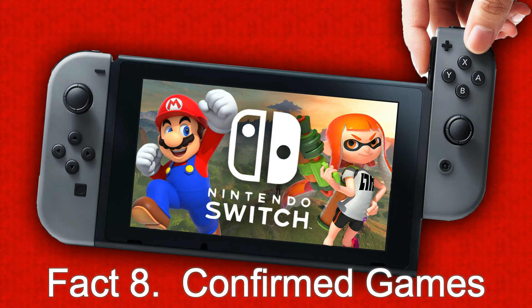Fact seven: the release date is March 2017. This console was originally looking at a 2016 release date, but as there aren't any games ready to release, Nintendo moved the date to March 2017 so that there can be a good number of games available with the console on launch.